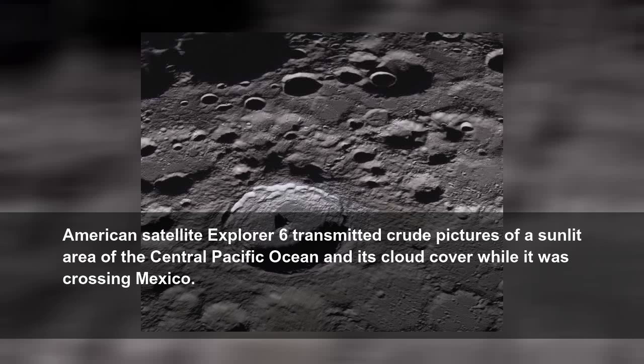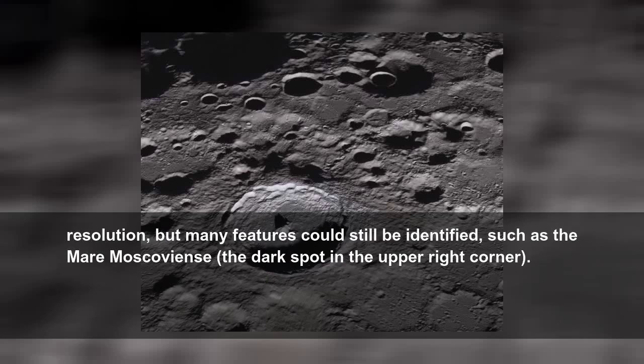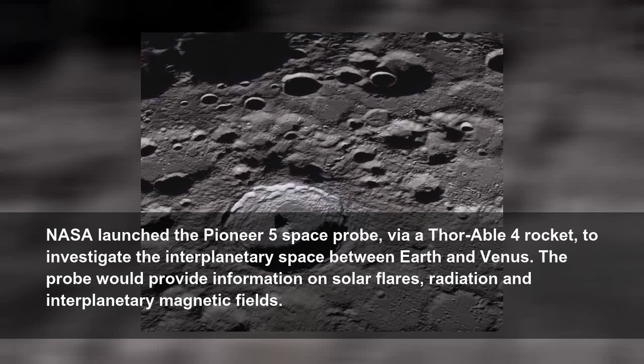American Satellite Explorer 6 transmitted crude pictures of a sunlit area of the Central Pacific Ocean and its cloud cover while it was crossing Mexico. Although no human has ever stood on the far side of the Moon, Soviet-era space probe Luna 3 was the first to take photographs of the area. The probe took 29 images — they were of low resolution, but many features could still be identified, such as the Mare Moscoviense, the dark spot in the upper right corner.